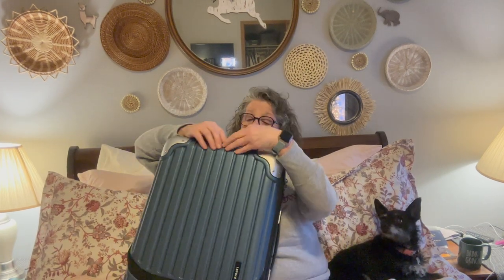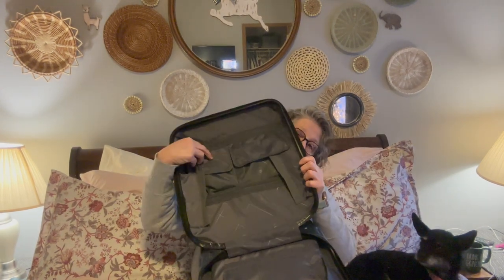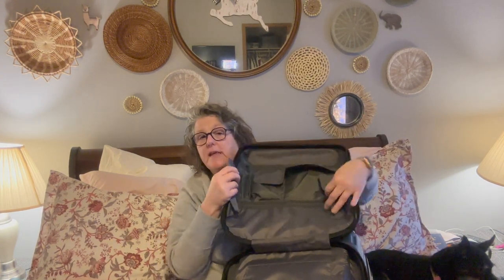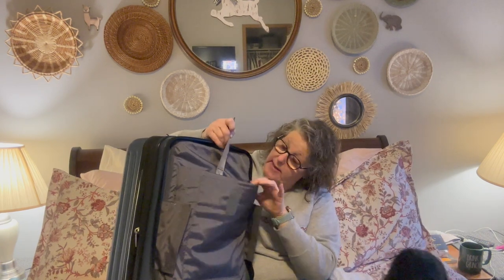First things first, on the front — Luna, come look down please — you have a compartment that opens all the way. So you can lay it down and this whole thing opens up. In here you have pockets. You can put carry-on items in here for easy access. These little pockets here are zippable. It does say it will hold up to a 15-inch laptop — you could fit an iPad and a laptop in here, all kinds of stuff.